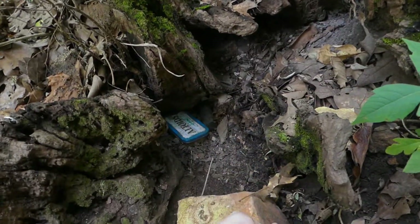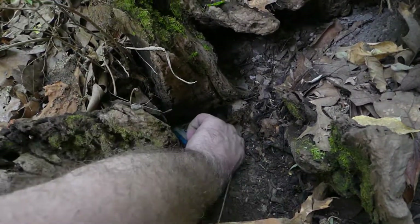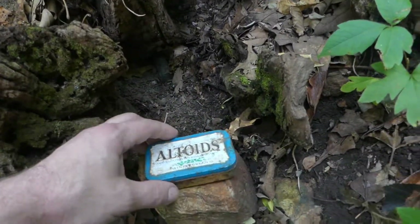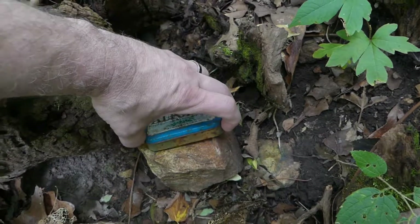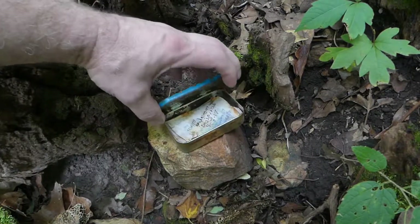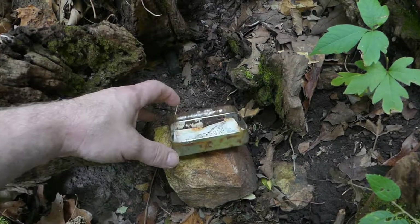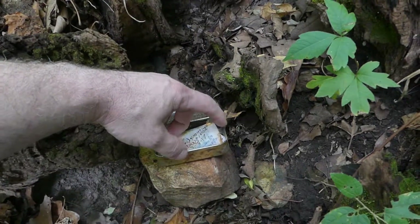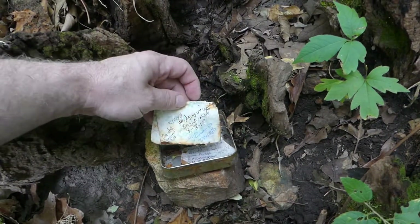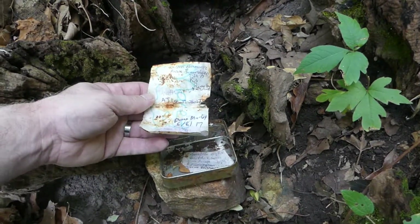Oh, look at that — our third geocache find! Check this out, this is so awesome. An Altoids tin — awesome. Let's see what we got here. This geocache is a lot of fun. Look at that. I think they need to update this thing a little bit. That wasn't too hard to find really. I didn't have to use any of the hints — just follow the GPS, I guess.